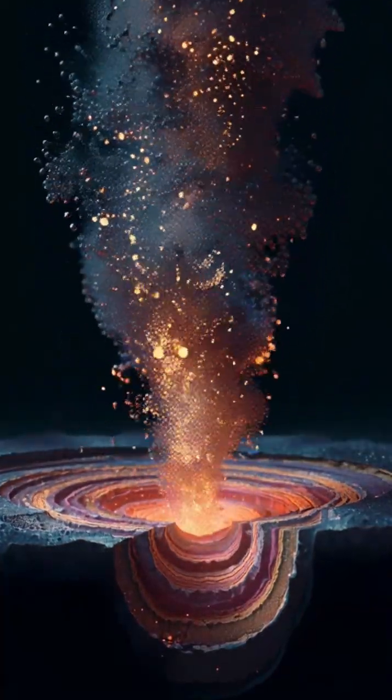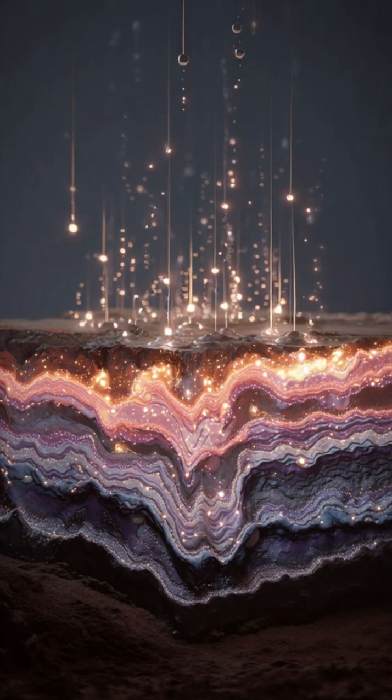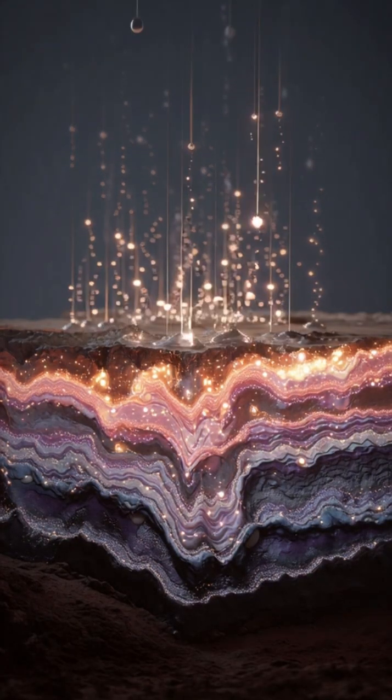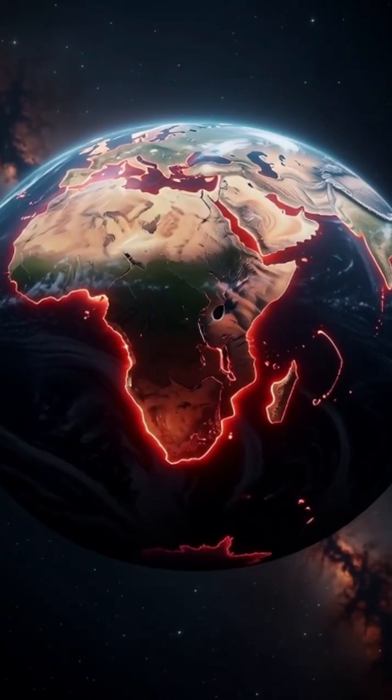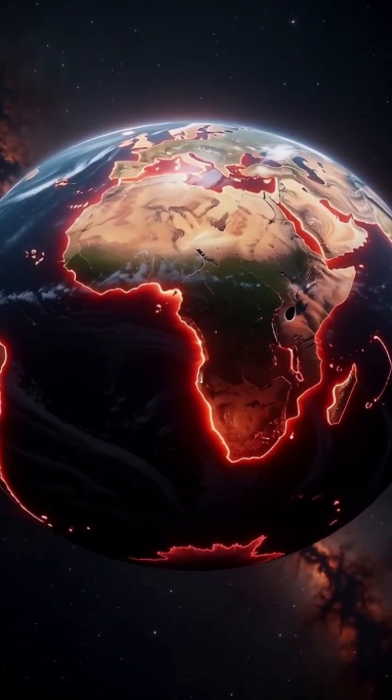That leak disrupted what should have been neat chemical layers, and instead left giant low-velocity provinces beneath Africa and the Pacific, and puddle-like ultra-low-velocity zones clinging to the core.